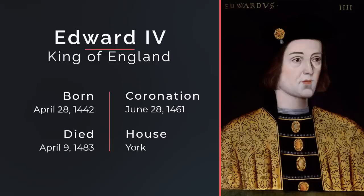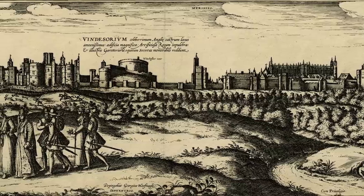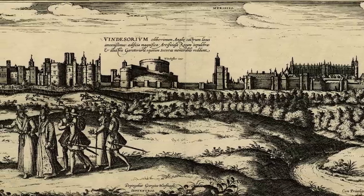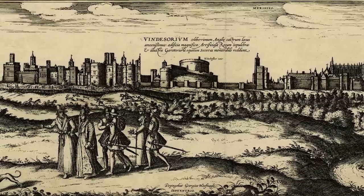By the time Elizabeth I came to live in Windsor, the castle was in major need of repair, so a few necessary improvements were made in the 1570s.